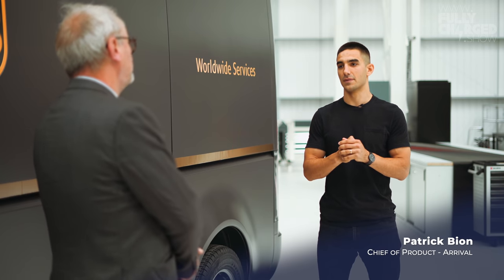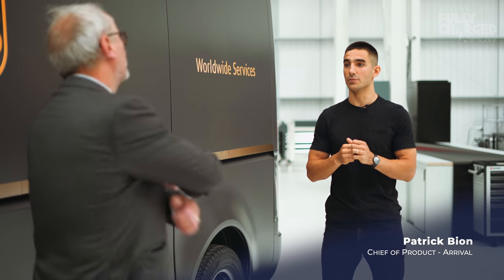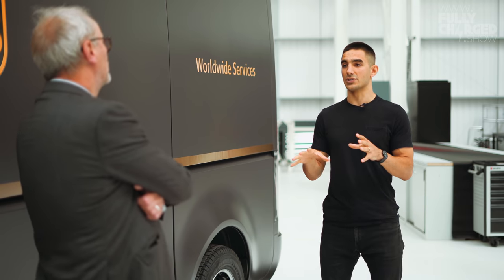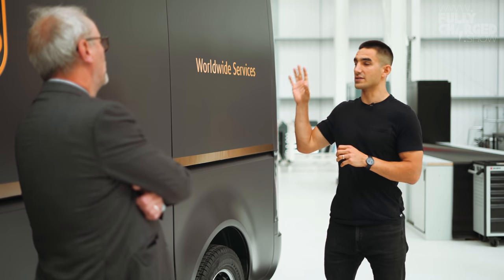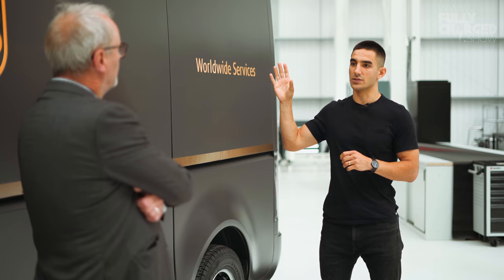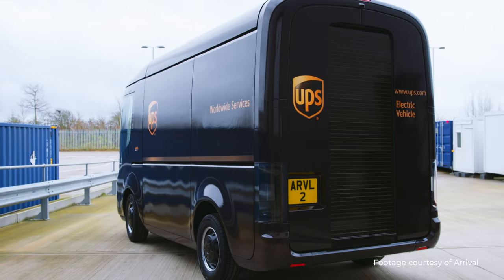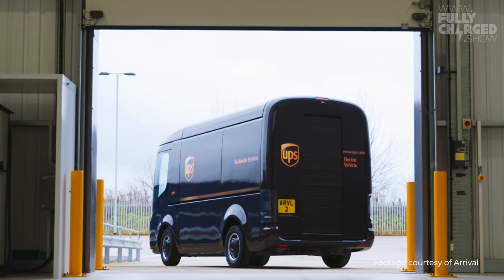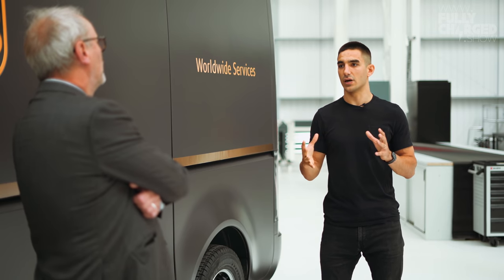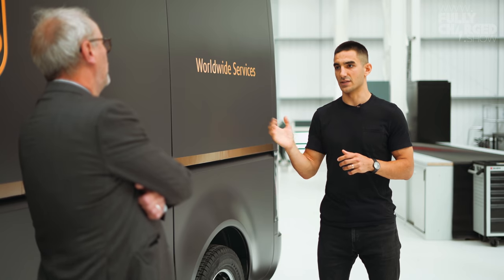All of our customers have such different requirements. Are there variations of this van? There are — quite numerous. We have a platform architecture on which we then quickly build different body types. This vehicle you see here is our first to market: 2.7 metres tall, high roof, built for walking in and walking out, optimised for delivery operations. Quite quickly after that we move into general cargo vans, similar size, different heights and lengths, and then passenger vans as well.